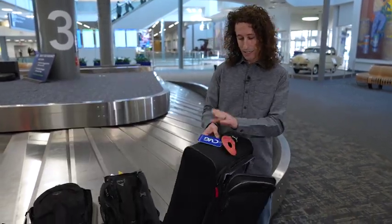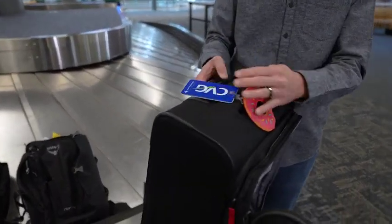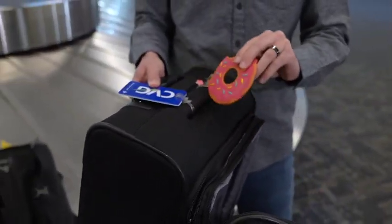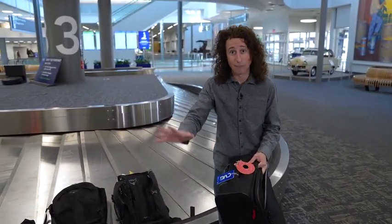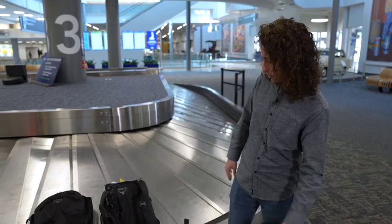I like to stick an ID on top right there with my information on it, and then something that kind of makes my bag stick out. I have had an instance on a plane where somebody grabbed a bag that looked exactly like mine, got off the plane, and I had a mild freak out. Something like this would signal: hey, I don't have a donut on top of my bag — this isn't my bag. So for carry-on or checked bags, this is the go-to.